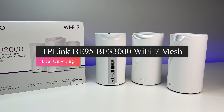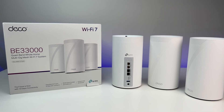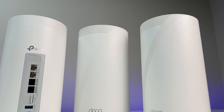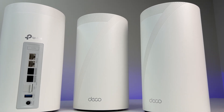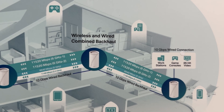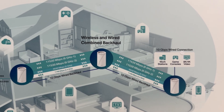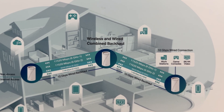TP-Link makes one of the best Wi-Fi routers and mesh systems in the world, and today we are going to review their latest Wi-Fi 7 mesh system called the TP-Link Deco BE95 B33000 Quad Band Wi-Fi 7 Mesh System. In this review, we are going to do the Wi-Fi speed and coverage test and see if TP-Link has produced a new king of Wi-Fi 7 mesh systems.